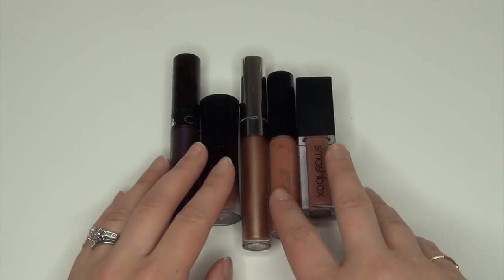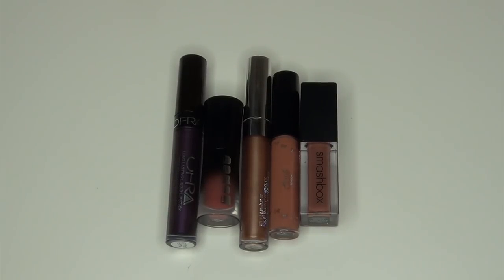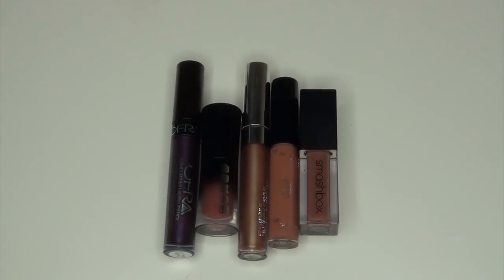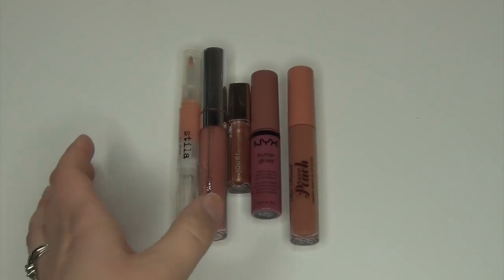For liquid lipsticks, I have a wide range of different brands, though I do have a lot of ColourPop. I have 63 liquid lipsticks estimated at $7 each, for a total of $441. For lip glosses, I have about 90 — I love lip glosses, I wear them on the regular. I estimated the average cost at $6 each, putting me at $540 for all of my lip glosses.